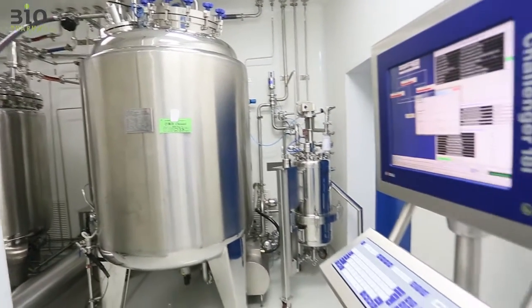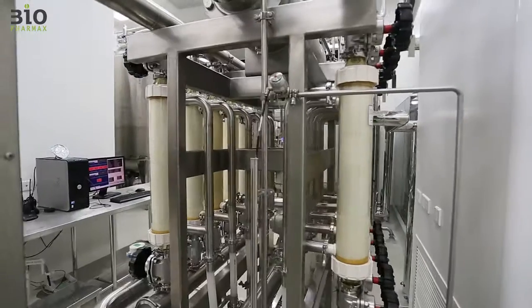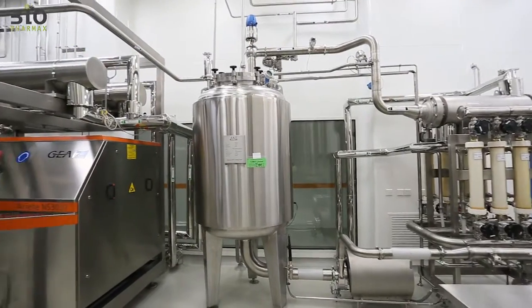resulting in an efficient procedure with a purity level of over 99%. The TFF was produced in-house by the Biopharmax team of experts.